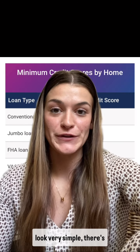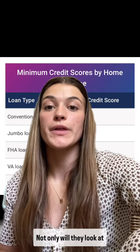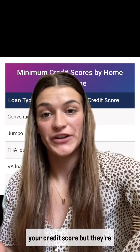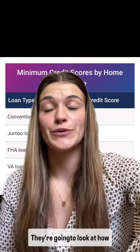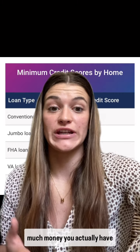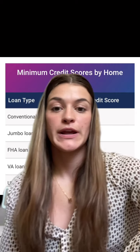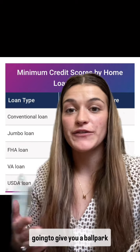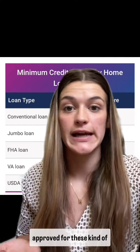Although this chart makes it look very simple, there's still a lot more that goes into getting approved for a loan. Not only will they look at your credit score, but they're going to look at your credit history, your debt-to-income ratio, how much money you actually have saved up for a down payment, as well as all of your assets. But this chart is going to give you a ballpark idea of what you need your credit score to be to get approved for these kinds of loans.